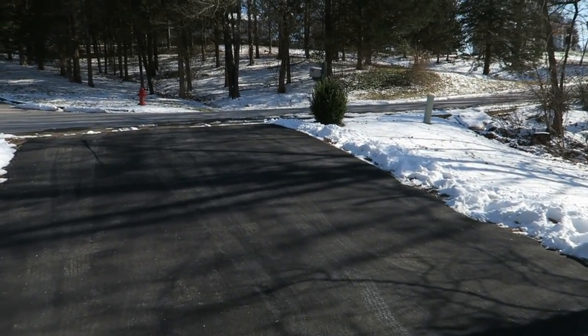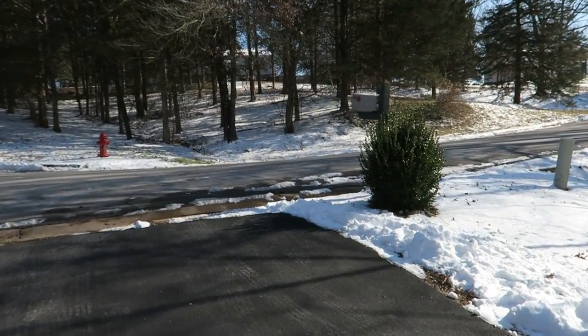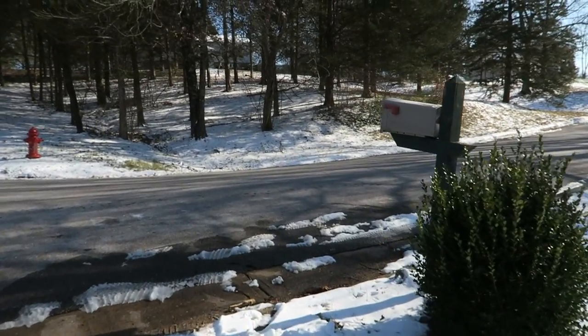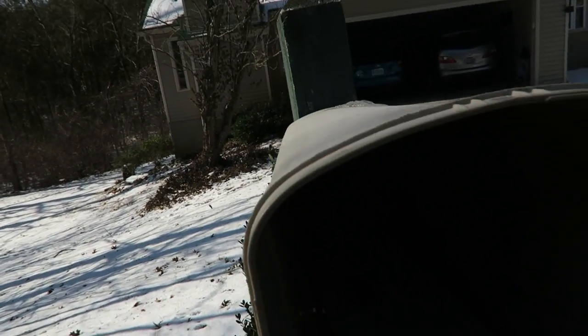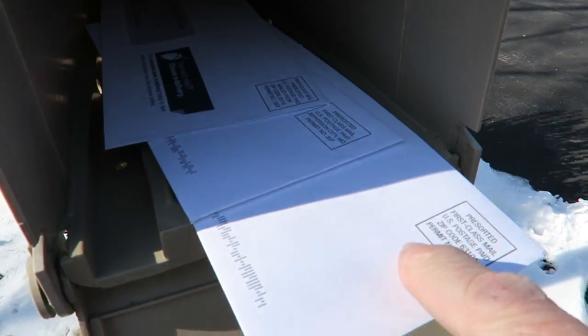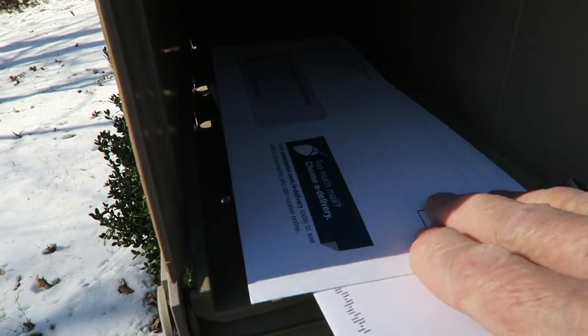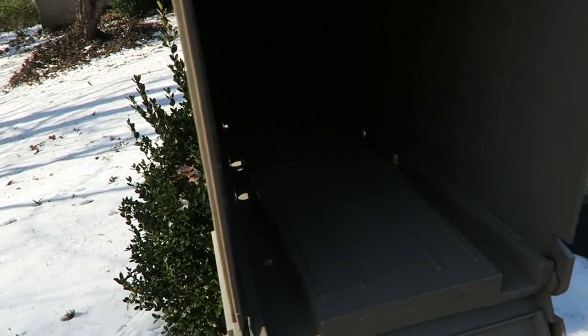My first number will be based on the number of pieces of mail we've received today. Okay, there's one, and we have two, three, and four. Well, the first number is four.